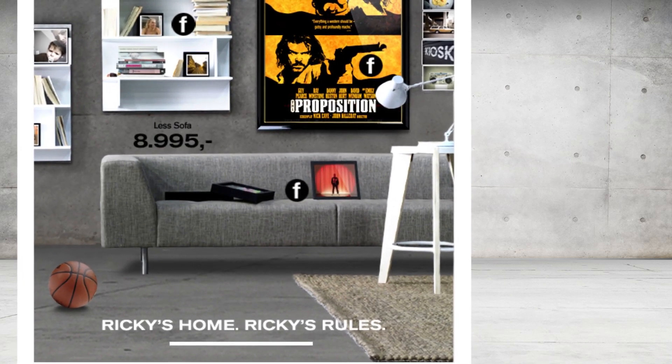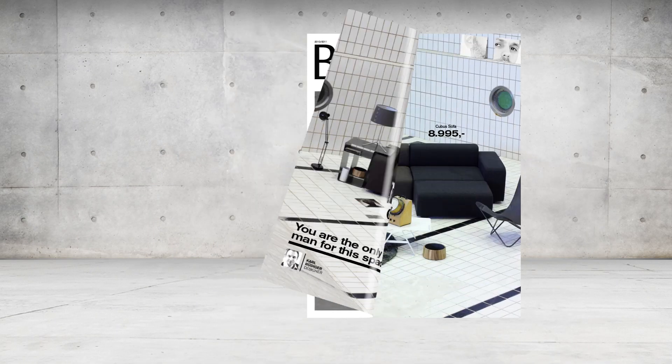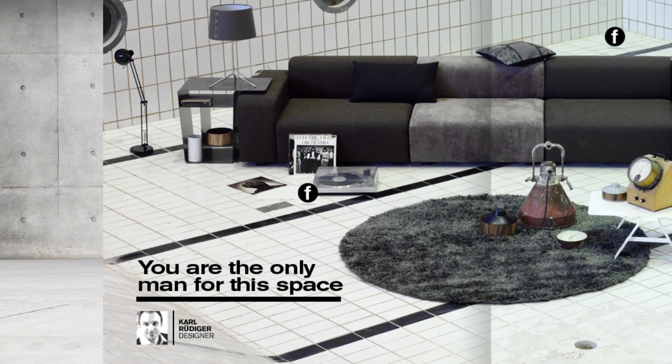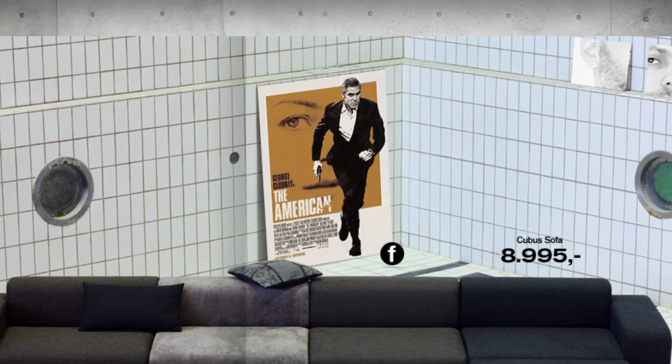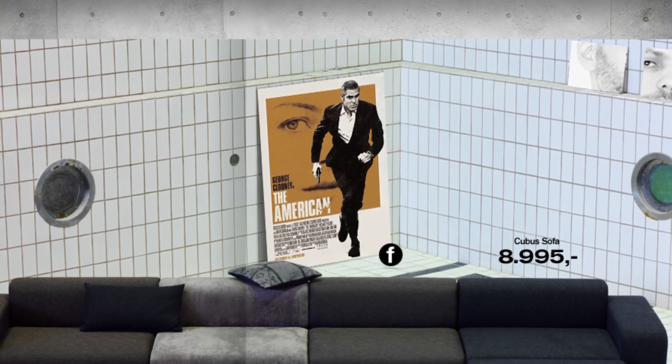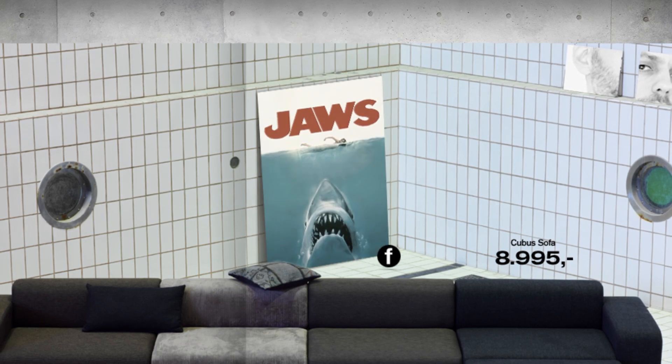We also put up some pictures of Ricky's friends to make it feel more like home. Here in the catalog, we've placed some records because we know Ricky likes music, and put some posters of some of his favorite movies as well. The catalog is dynamic, so the next time he logs in he may see a different movie poster.